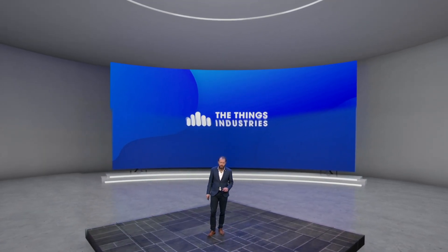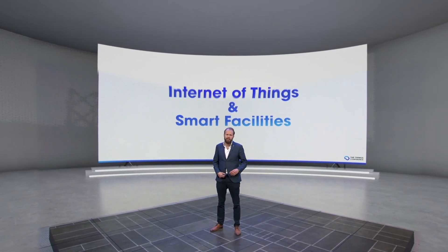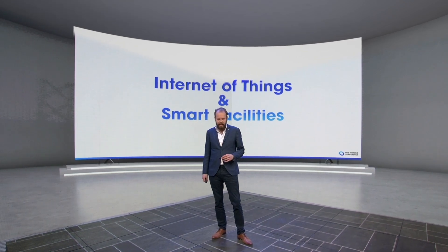Hello, my name is Wienke Giesemann, CEO and co-founder of Things Industries, and I'm going to tell you about Internet of Things in the facility management sector. I'm going to tell you a few examples, a few use cases, how LoRaWAN is used in this segment.